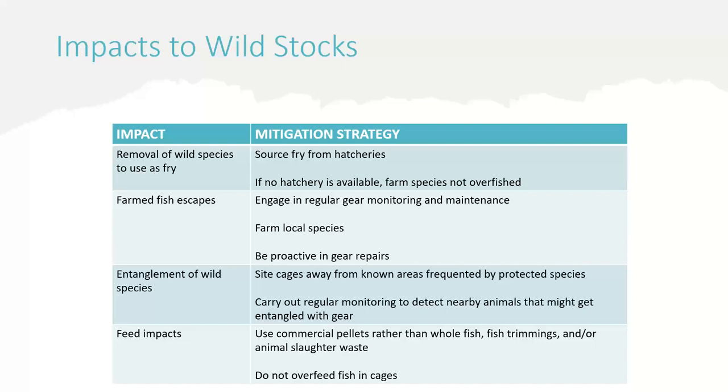If there is no hatchery available and you have to remove wild fingerlings or fry from the ocean, try your best to not farm fish that are currently overfished. In terms of escapements, it is very important to carry out regular gear monitoring and maintenance. When a feed operator accesses the cage to carry out daily feedings, it's important to check the net for holes or rips. Another option is to farm local species so that if there is an escapement, you're not introducing an invasive species into the local environment. It's better to be proactive and fix gear that needs repair rather than fix a net that already has a hole in it.